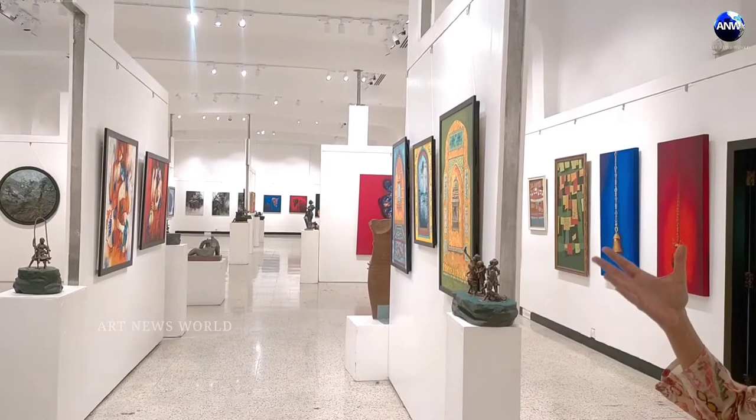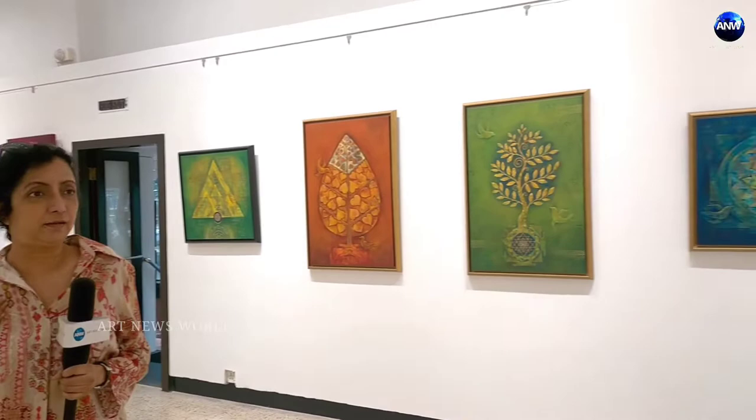there are paper collages, there are some things on Ajanta Elora, there are beautiful sculptures. I am taken aback by the quality of the work presented here and I'm very happy to be part of it.